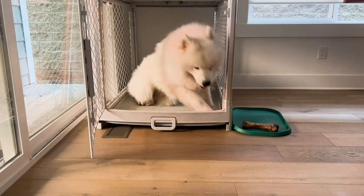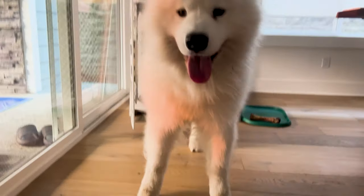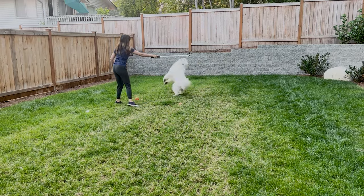Our day begins pretty early, around 6:30 to 7 in the morning. Olaf is typically awake before we are, and occasionally he'll do some sad howling to let us know that he's ready to go. First thing is we'll give him a potty break, and then we make sure to exercise him to get excess energy out. We love using the flirt pole — it's a great way for Olaf to run around in circles, jump around, and get all that energy out before we go on our walk.